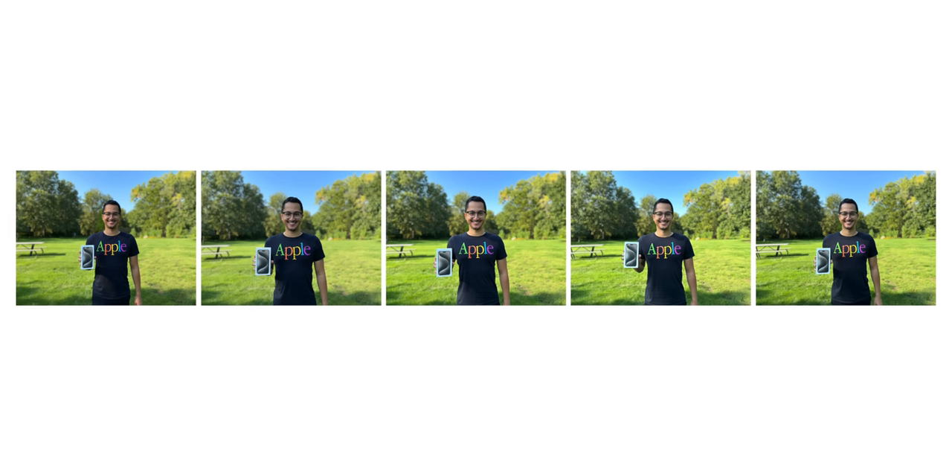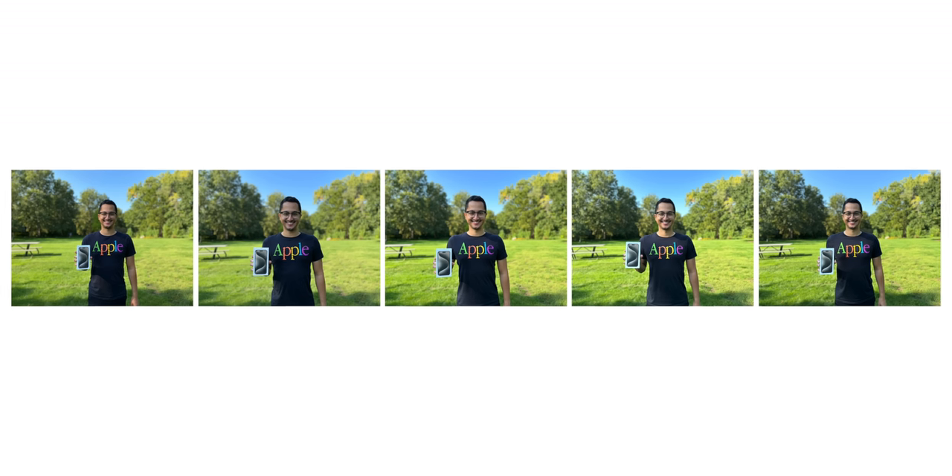As an Apple fan, it is truly incredible to witness how much the flagship iPhone experience has evolved over time. iPhone has had a remarkable impact on mobile computing, and in my opinion Apple not only reinvented the phone with iPhone but also the camera.